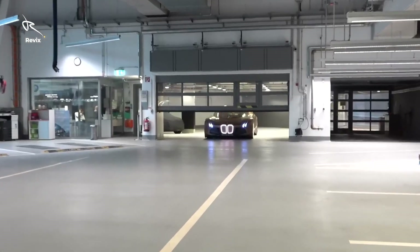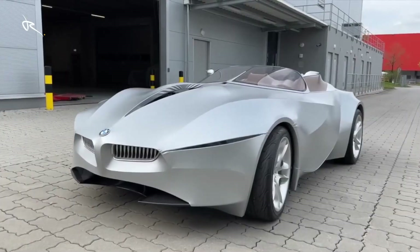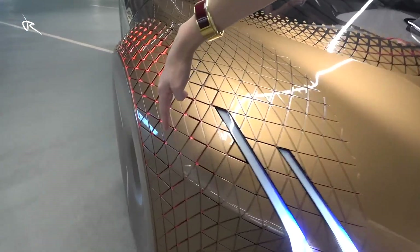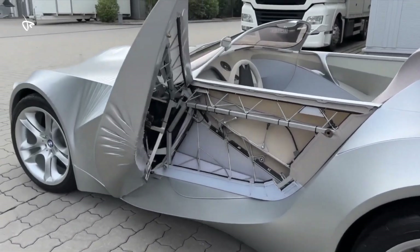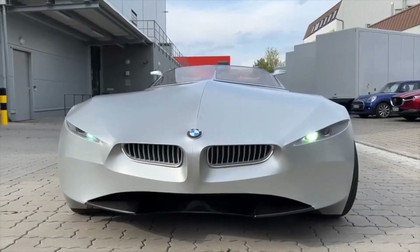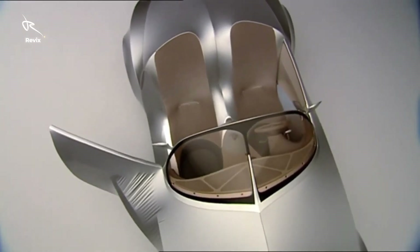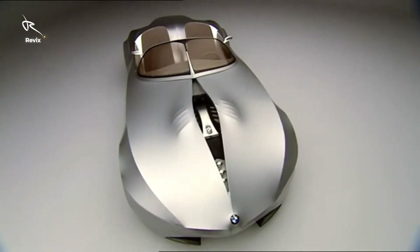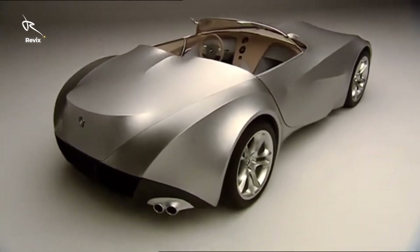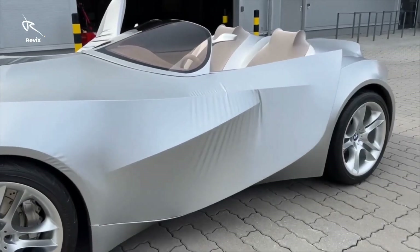Forget everything you know about cars — this isn't just a concept, it's an automotive masterpiece that bends the rules of reality. BMW Gina: the car that moves, breathes and changes at your command. We're talking morphing skin, mind-bending tech and the most avant-garde luxury you've ever seen. Welcome to the future. This is where dreams and machines collide. Ready to have your mind blown? Let's dive in.